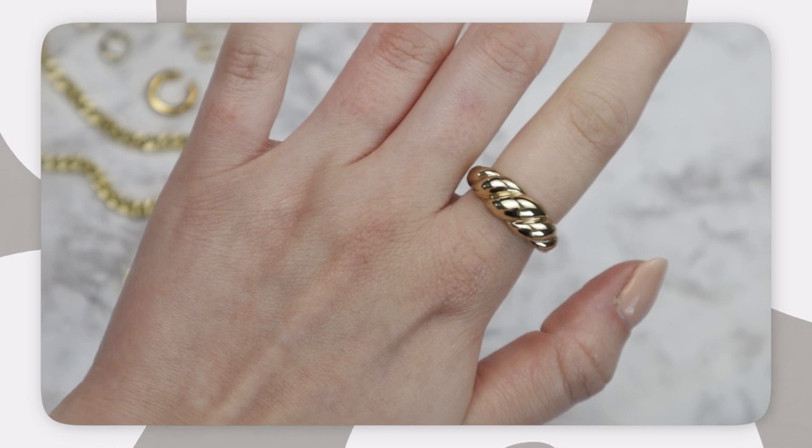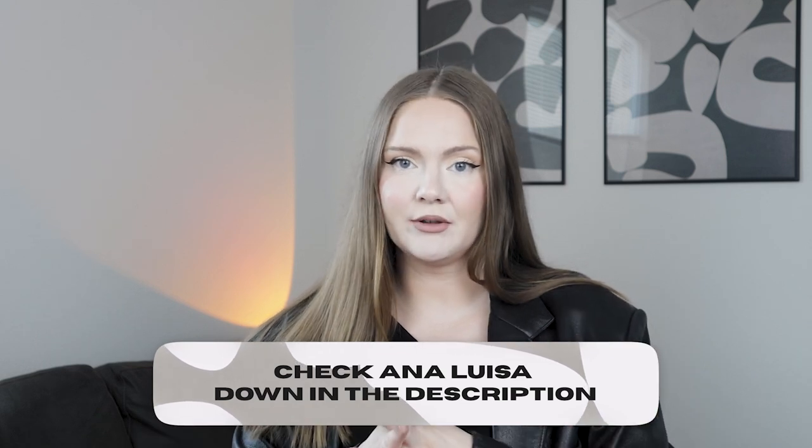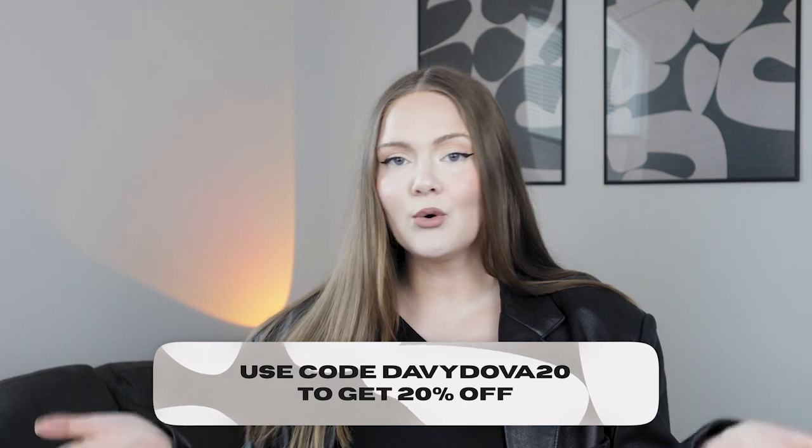All other pieces are spotless, and the rings' condition is especially impressive given how much I wore them. Another cool thing about Analuza is that all their products are backed with a two-year warranty — they test everything against tarnishing, allergies, damage, etc. If something happens and you're not 100% satisfied, they'll send a replacement, no questions asked. If you're looking for a nice sustainable jewelry brand to invest in, I can easily recommend Analuza. Find the link down in the description and use my discount code on screen to get 20% off at checkout.